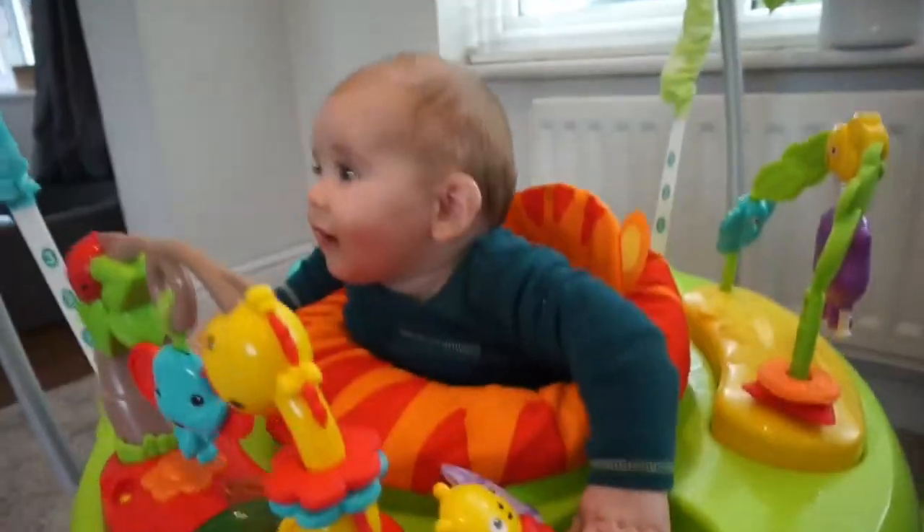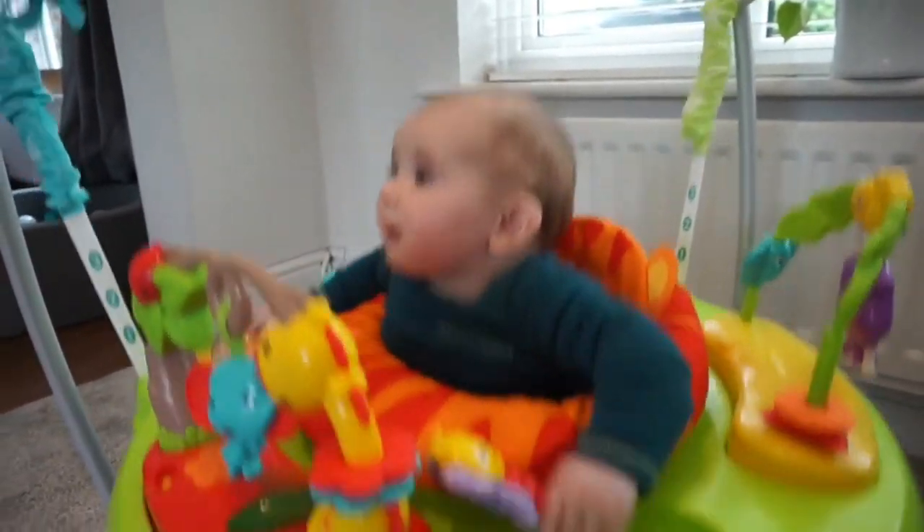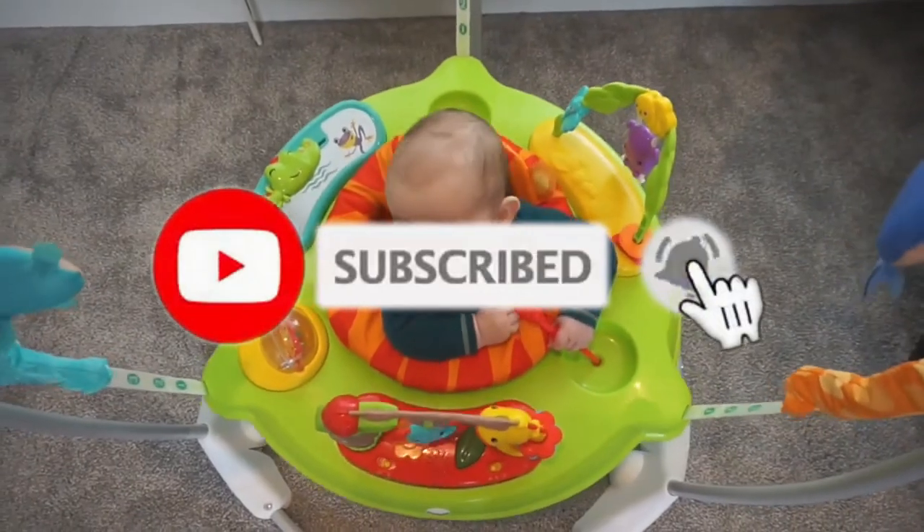And if you're new here, don't forget to hit the subscribe button.